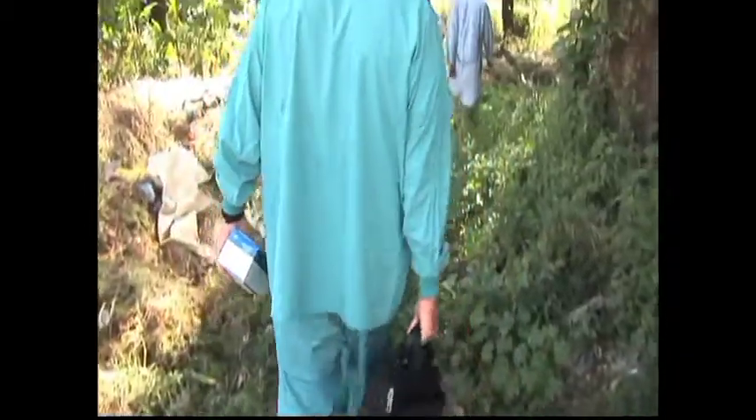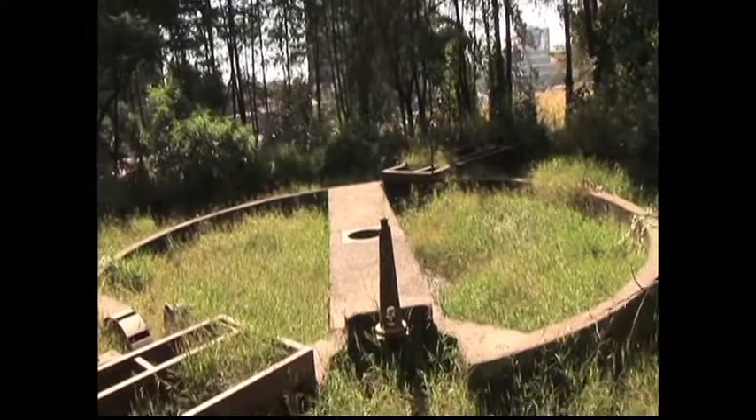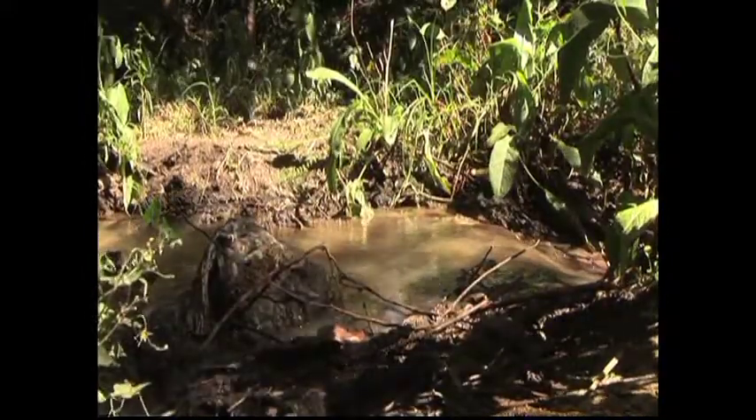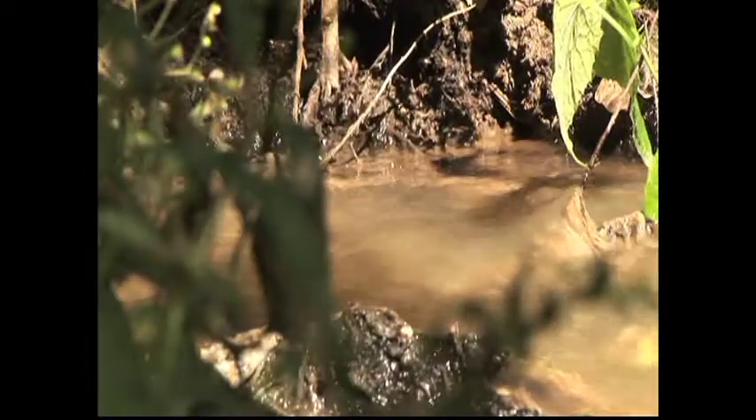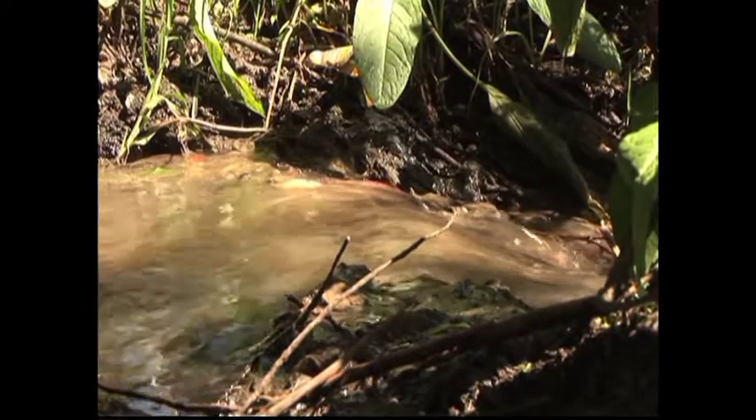Outside, the horrors continue. The hospital's sewage treatment system failed years ago. All of the sewage from the hospital comes down through this stream. The sewage treatment system is completely broken, so nothing is treated. It comes down and ends up in the rivers in the city.